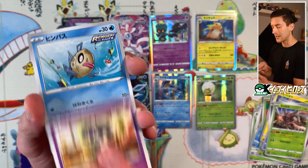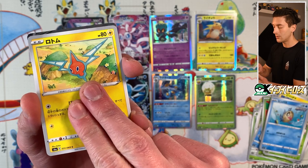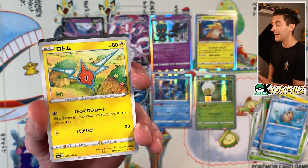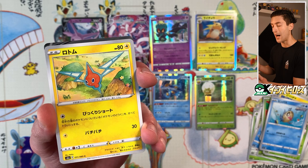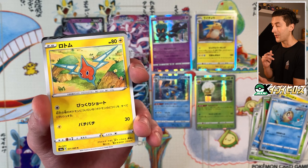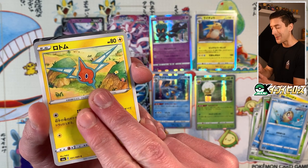Umbreon is the most popular Eeveelution, and while the Umbreon VMAX is hardly playable, you want to get that VMAX whenever you open a box. We got Aromatisse, Finneon, Rotom. Okay — it looks like it's a V! Could be a special art, could be a full art. Good news is it's not Gardevoir. Fingers crossed for a special art V — that would help my case considerably. What's it gonna be? Is it a full art? Is it... oh my god — it's Glaceon!